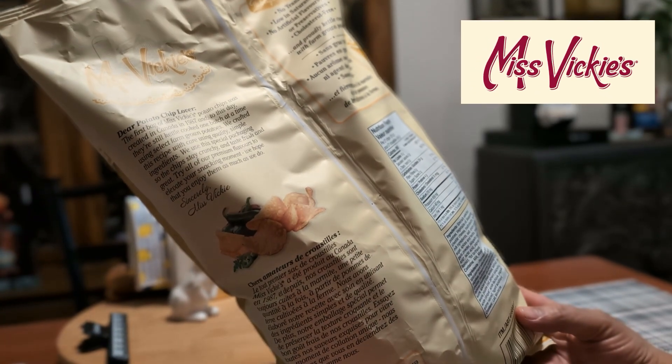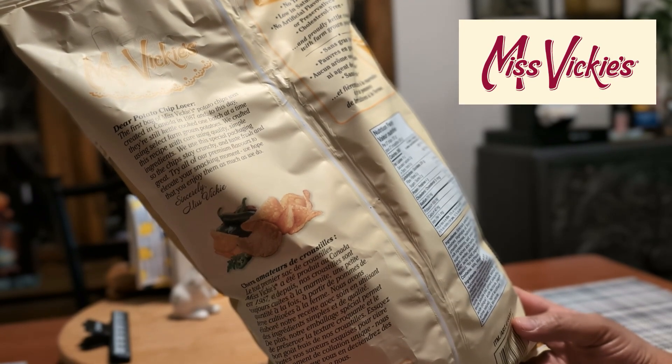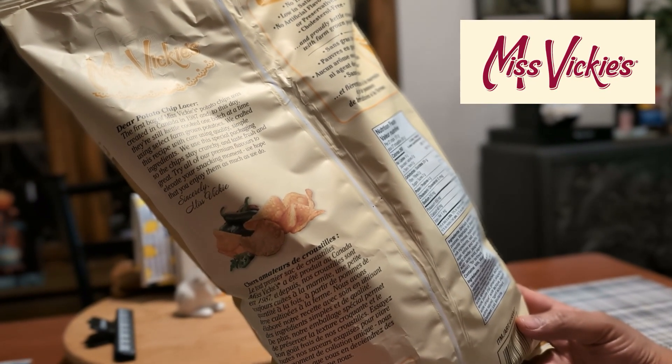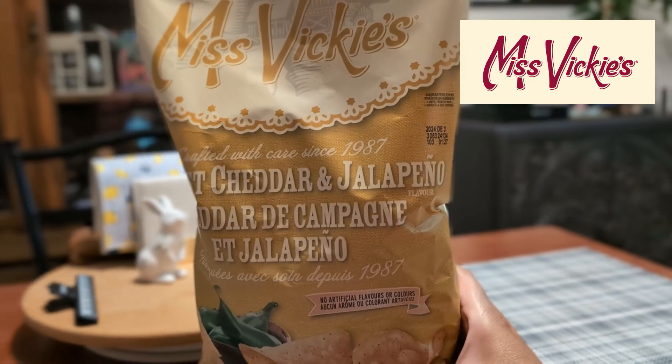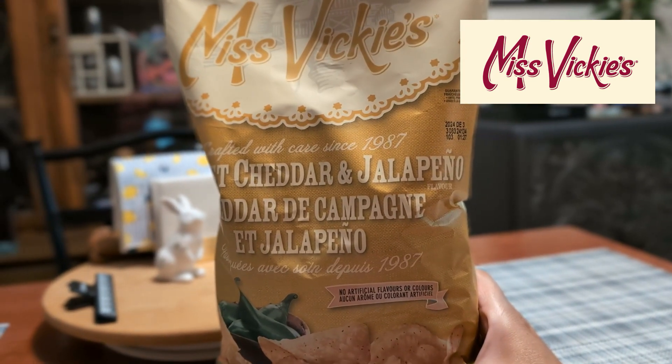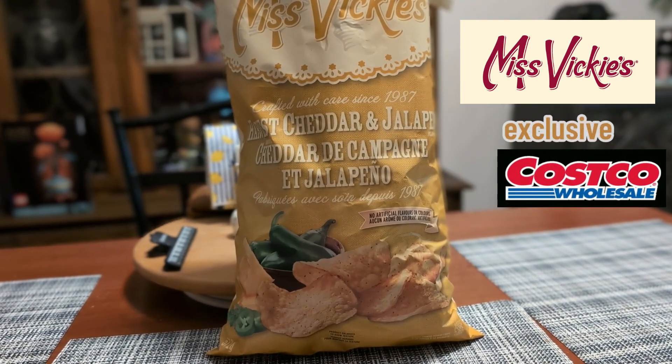No trans fat, low in saturated fat, no artificial flavors, colors, or preservatives. They're cholesterol-free and proudly kettle-cooked with farm-grown potatoes. Let's crack open these new Harvest Cheddar and Jalapeño chips — the Costco exclusives keep rolling on.